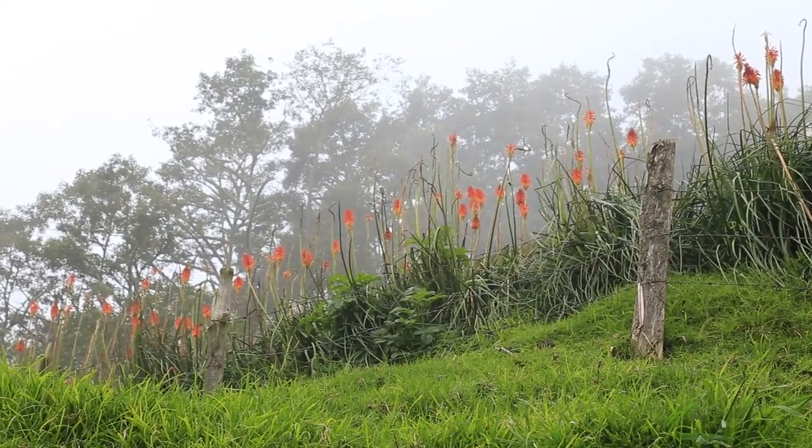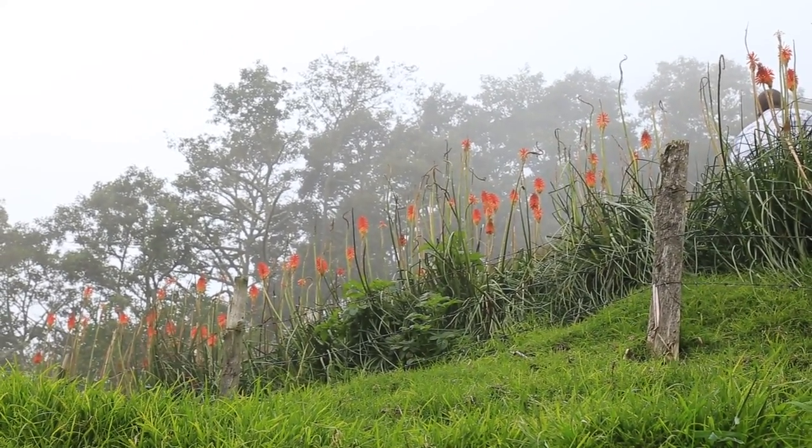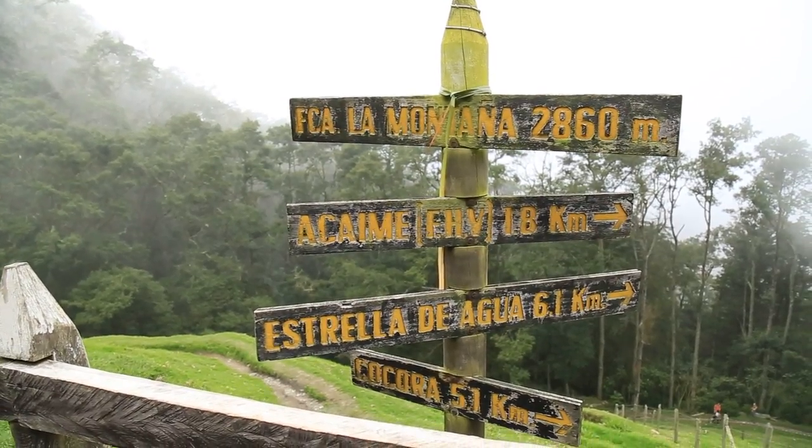We're still not all the way to the top. I thought when we passed the hummingbirds that it was all downhill — definitely not. We have to actually hike up to what looks like the ridge of the mountain before we can start making our way down towards those wax palm trees that I'm holding out to see.